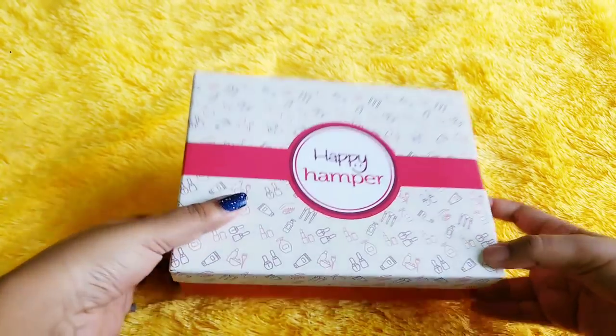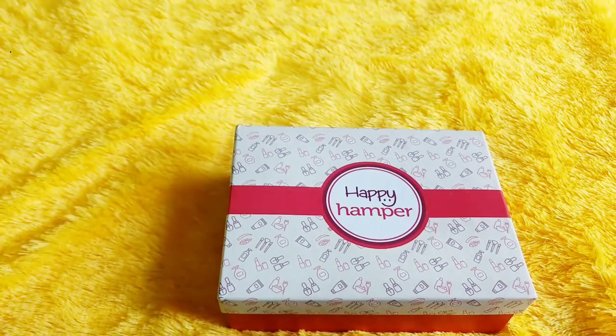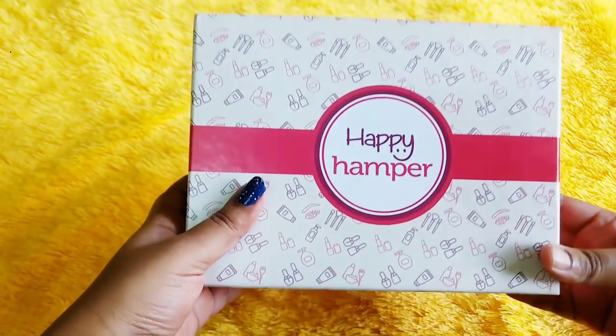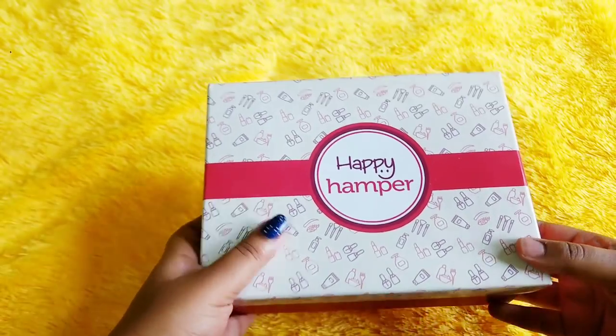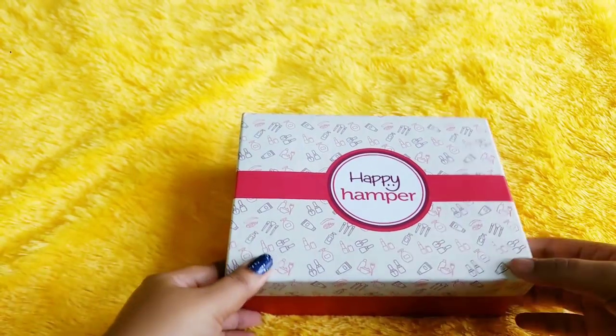So today we have Happy Hampa, and as you know, it is a beauty subscription. It started in, I think, July. So this month, Happy Hampa is a little different from the previous month. This is basically a Bring It Back edition, wherein you will be having some of the bestsellers from last month listed on the website. I will take a website tour right after this, but before that, let's get started with the box.